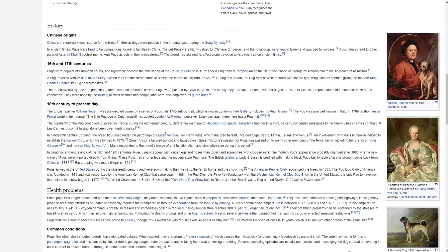Pugs arrived in the United States during the 19th century and were soon making their way into the family home and the show ring. The American Kennel Club recognised the breed in 1885. The Pug Dog Club of America was founded in 1931 and was recognised by the American Kennel Club that same year. In 1981, the Pug Dandy's Favourite Woodchuck won the Westminster Kennel Club Dog Show in the United States, the only pug to have won there since the show began in 1877. The world champion at the 2004 World Dog Show held in Rio de Janeiro, Brazil was a pug named Double D Cine Blues Masterpiece.